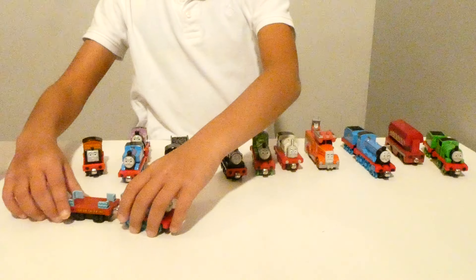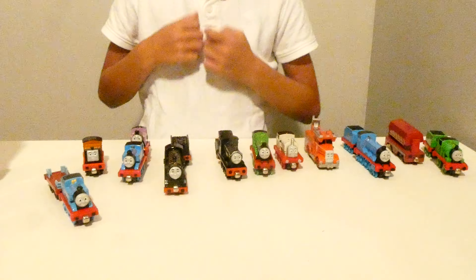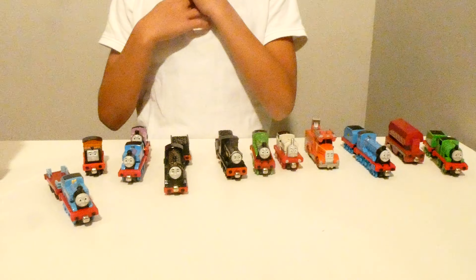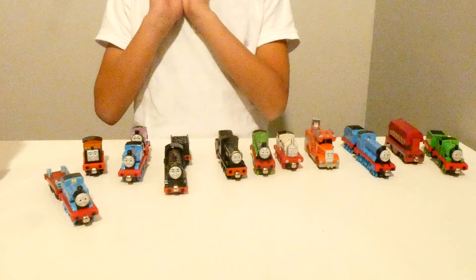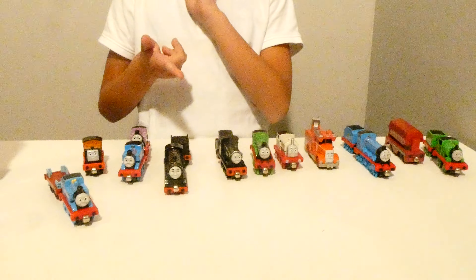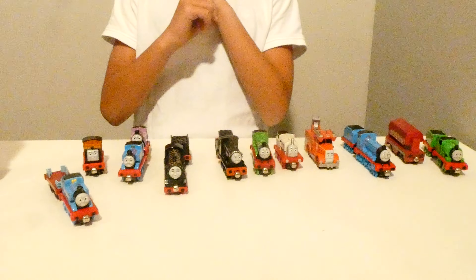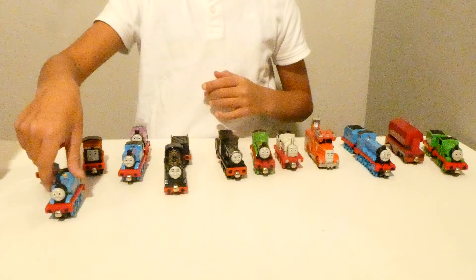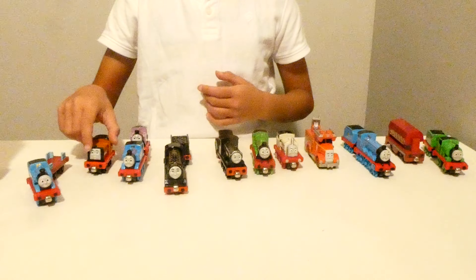He looks quite nice with a cart here. But what color is he? He's lots of colors, but let's just do the main color for now. Is he green? No. Black? No. He's blue and he has a one on his side. Blue. B-L-U-E.